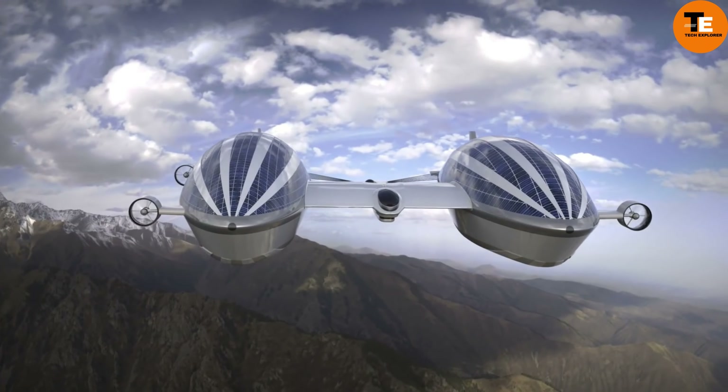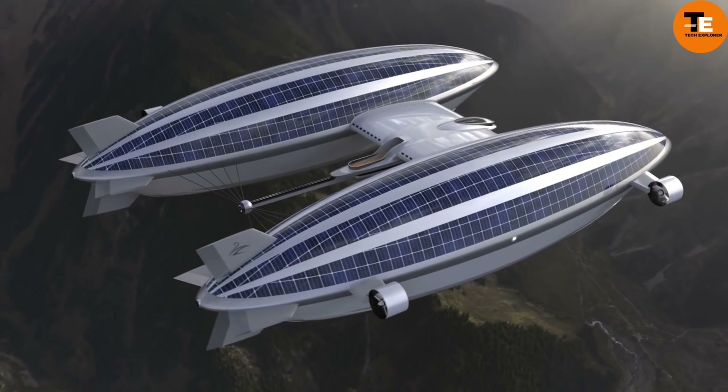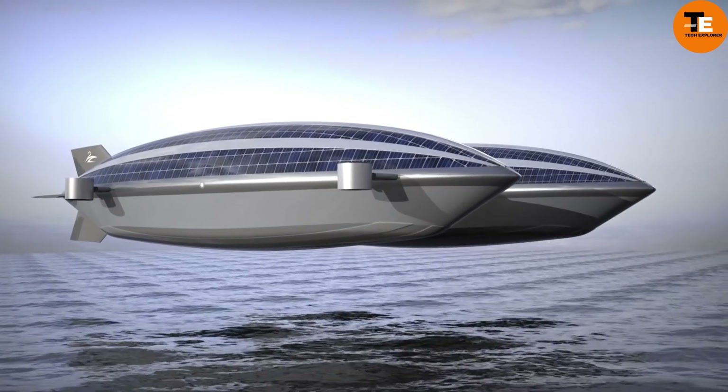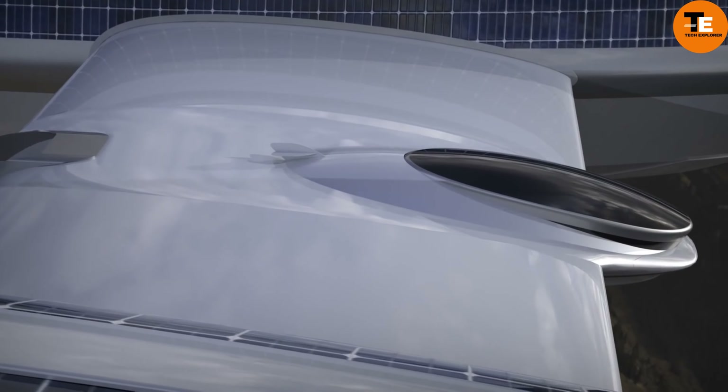The Air Yacht V2 combines the features of a super yacht and an airship, offering a luxurious mode of transportation for the future. Designed by Lazzarini Design Studio, it features a main hull and two blimps — one for guest rooms and the other filled with helium. It boasts a maximum flying time of 72 hours and a maximum sailing speed of six knots on water.